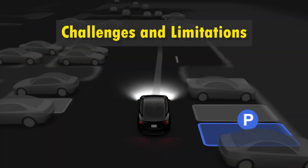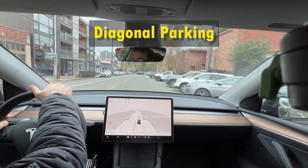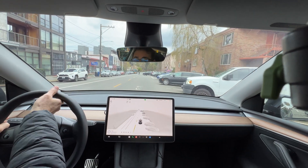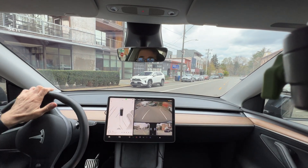Now let's talk about what is not currently working with Tesla's autopark system. Apparently, Tesla's autopark system cannot recognize diagonal parking spots. In fact, I haven't seen any other autopark system that can handle diagonal parking. So be aware that in this case, you cannot rely on autopark.